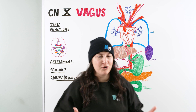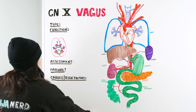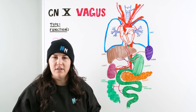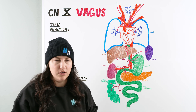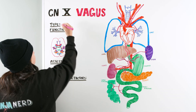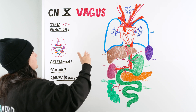As we move forward through our neurology we're going to be talking about cranial nerve number 10, the vagus nerve. With the vagus nerve, we've been going through every single one of these cranial nerves talking about their type, assessment, and function. The type is both — meaning it is both sensory and motor.